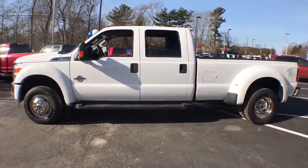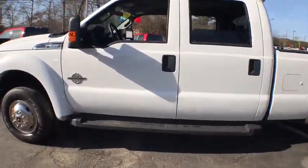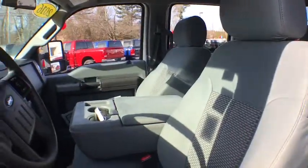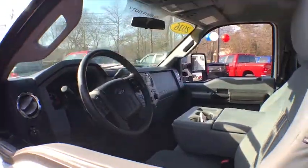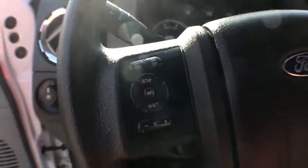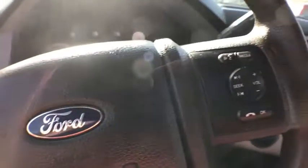Anti-lock braking system, four-wheel drive, traction control, running boards, dual airbags, alloy wheels, power steering, four-wheel disc brakes, center armrest, compass, security system, CD player, power windows, bed liner, panic alarm, brake assist, overhead console, remote keyless entry, tachometer.